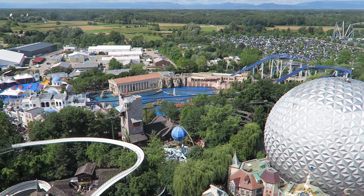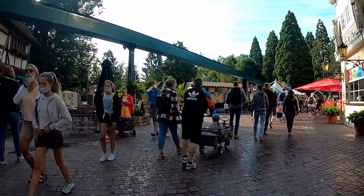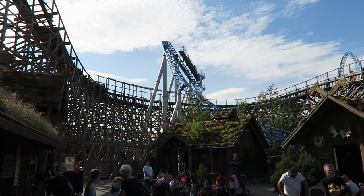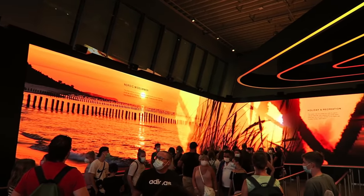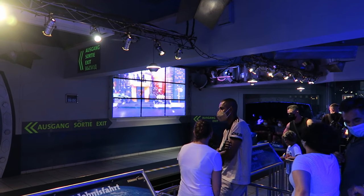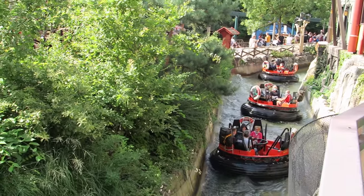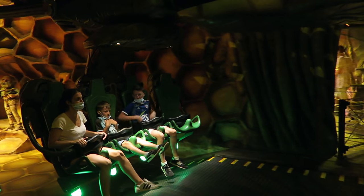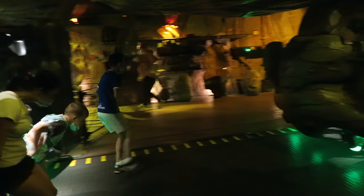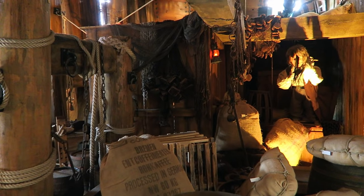Europa Park has the second highest attendance of any theme park in Europe, so expect to see a lot of people. However, this park handles crowds about as well as any park. Even on the busiest of days, the worst wait you'll find for their signature coasters is about 40-60 minutes, and I find wait times are usually overestimated. Most rides are capacity machines and you rarely stop moving through the queue line — dispatches are lightning fast and every attraction runs a comically high number of vehicles. The worst waits are typically for Eurosat, Wodan Timber Coaster, Blue Fire Megacoaster, and Arthur. Prior to the pandemic these four rides had single-rider lines, but post-COVID those lines were converted into virtual queue lines for the park's free skip-the-line pass system.